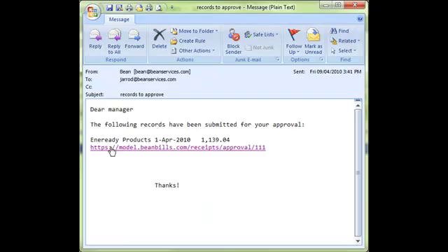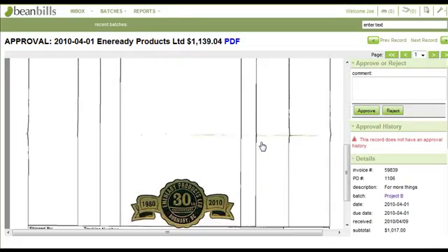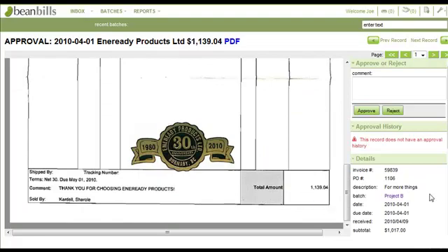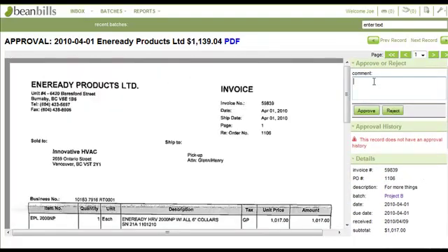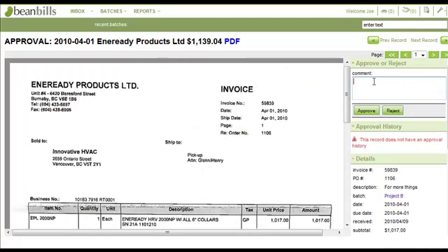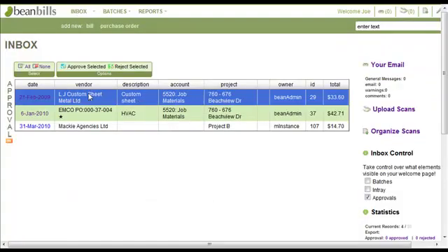John or Sue then receive an email with information about the invoice. Because the solution is web-based, they can log in from anywhere. Following the link takes her right to the invoice. Then they can review the invoice details, including any backup documents, and look at the account to make sure it's correctly coded. When satisfied, they approve. And bang, that's it.